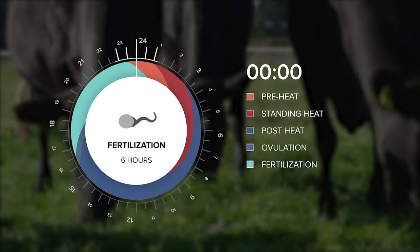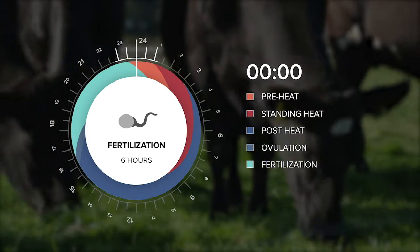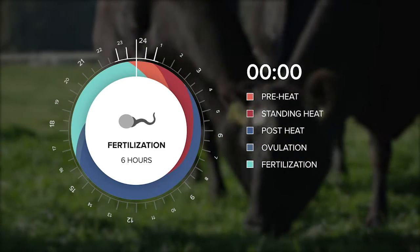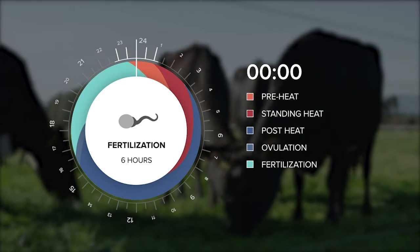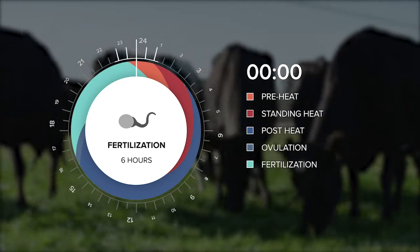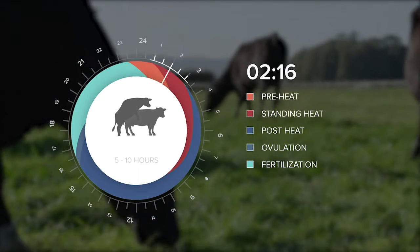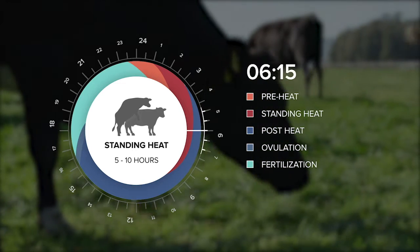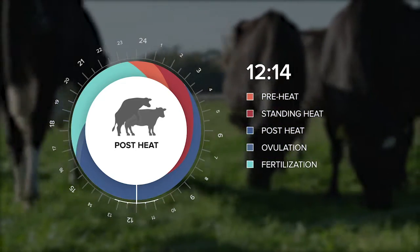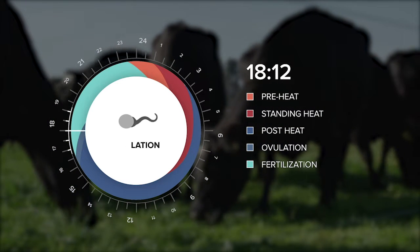Ovulation and fertilisation are not instantaneous. Once the egg has been released from the ovary, it travels to the fallopian tubes, but it must be in the presence of sperm for three or four hours before it can be fertilised. Likewise, the sperm themselves must be within the fallopian tubes for a period of two or three hours before they are capable of fertilising the egg. In the six hours required for fertilisation, the sperm must be present prior to that event occurring. Sperm will survive in the genital tract between 24 and 36 hours. Therefore, to get them into the genital tract prior to ovulation, we can inseminate anywhere in the later stages of standing heat.